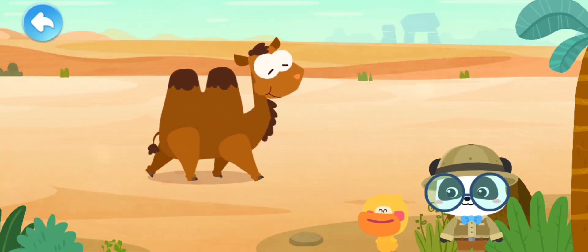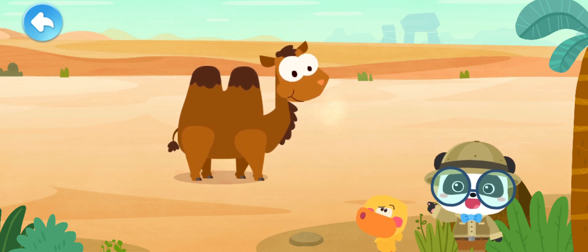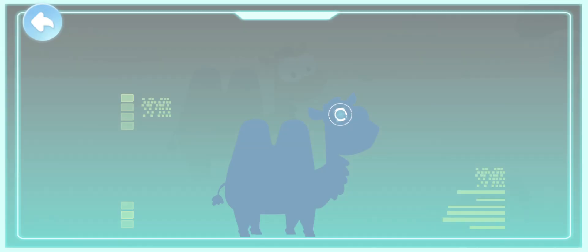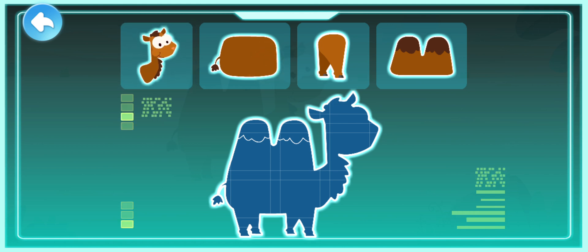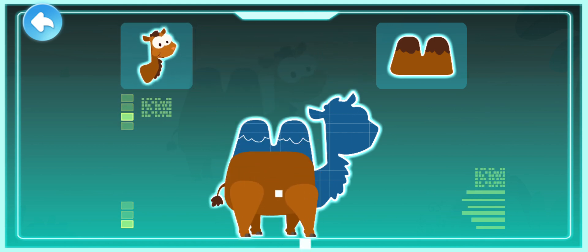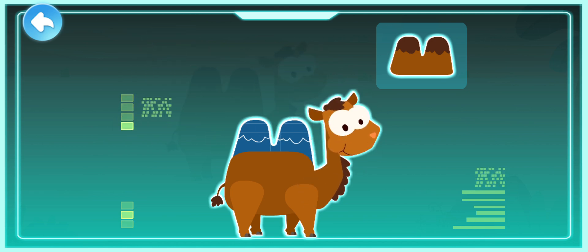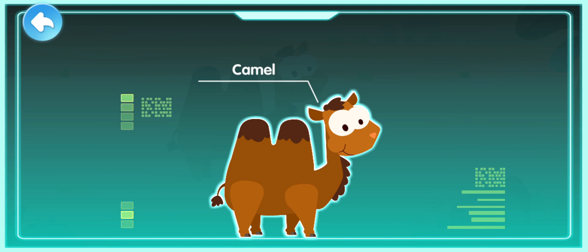Wow! It is amazing! Doesn't it feel hot? Let's check out its name. Activate! A large body. Long legs. A curved neck. Humps on the back. Camel.